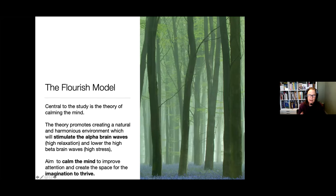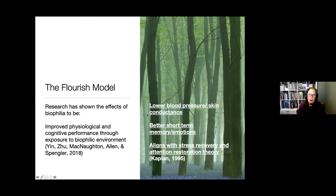We were keen to overlay our research opportunity at the school with the Flourish model. The key element of this study was to see if we could make changes within the school that would stimulate the alpha brainwaves — high relaxation — completely focused on calming the mind in order for it to thrive. We were also interested in whether we could see improvements in lowering blood pressure, reducing skin irritation — which came up in our research — and improving memory and emotions, and how quickly students could bounce back. If nature was around them, could they recover more quickly from a bad examination mark or a difficult lesson?